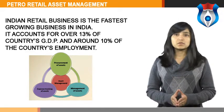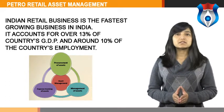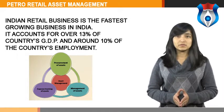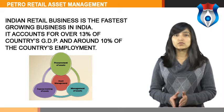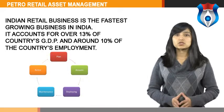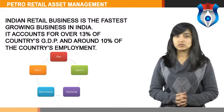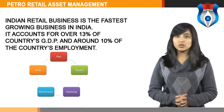Let us start with the concept of Petro Retail Asset Management. Indian retail business is the fastest growing business in India. It accounts for over 13% of a country's GDP and around 10% of the country's employment. The Indian petrol retail sector is the fastest growing sector with a contribution of over 13% in the country's GDP. The petroleum retailing industry in India faces significant challenges in the deregulated environment, coupled with intense competition, and a downward pressure is exerted on margins, forcing players to adopt new and innovative strategies.